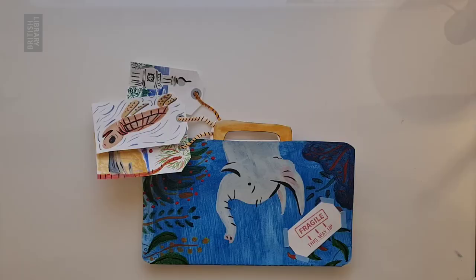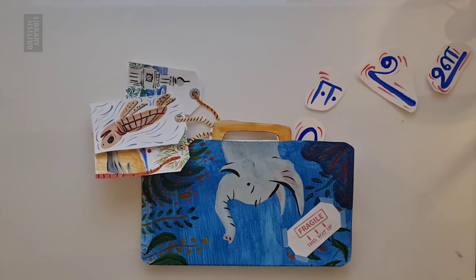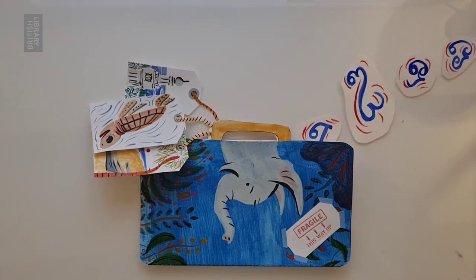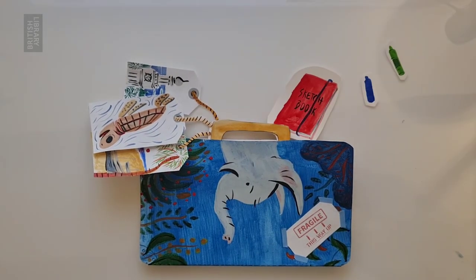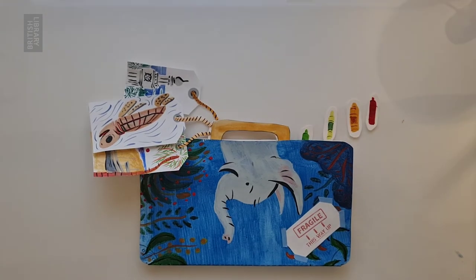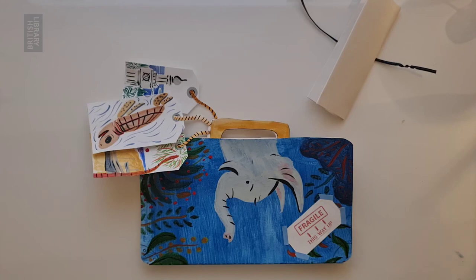The case with its turtle, beach, and clock tower luggage tags is ready. Cutouts of the letters, sketchbook, and crayons are dropped into it. The map of Sri Lanka is folded, tied with ribbon, and placed with them. "Fragile, this way up" is stamped across the case. And it's ready to travel.